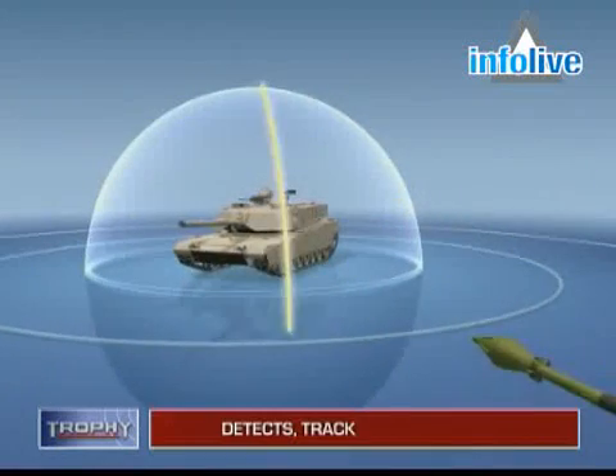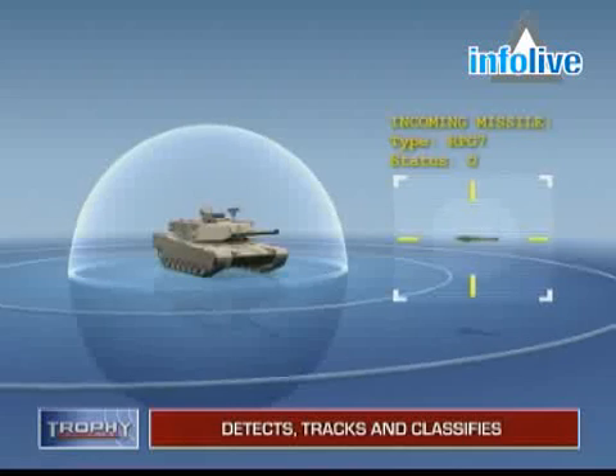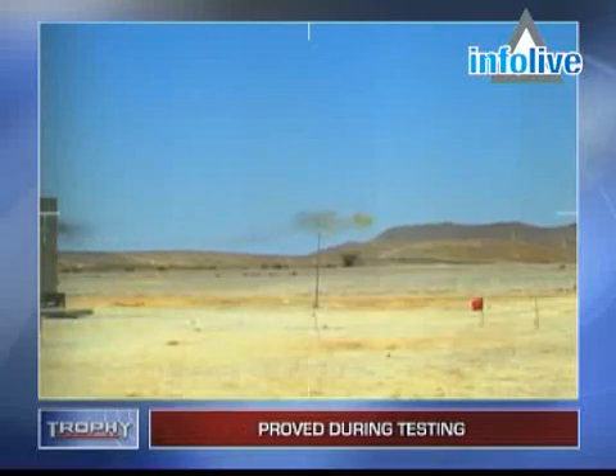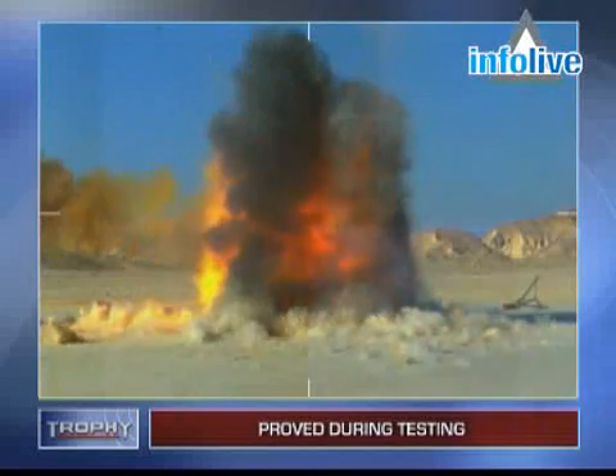As rockets or missiles enter Trophy's radar layer, the system detects, tracks, and classifies them, activating its hard kill mechanism only if the vehicle is about to be hit. Trophy neutralizes what were once fatal threats, leaving them in harmless scattered pieces or detonating them in mid-air with almost no residual effect.